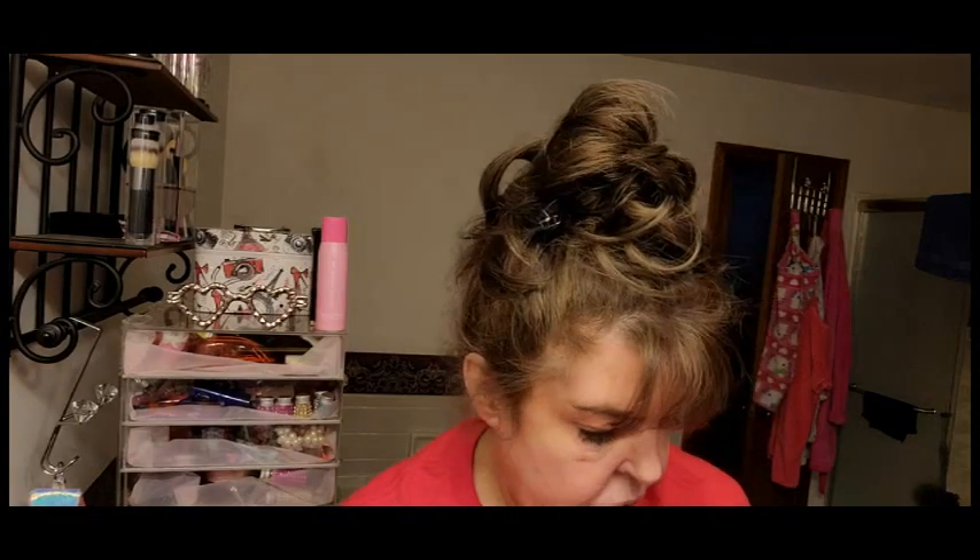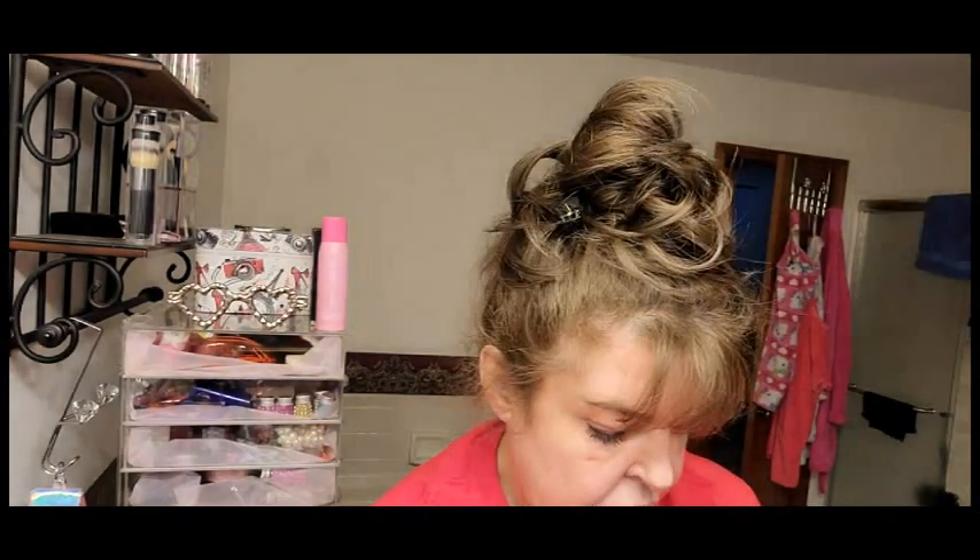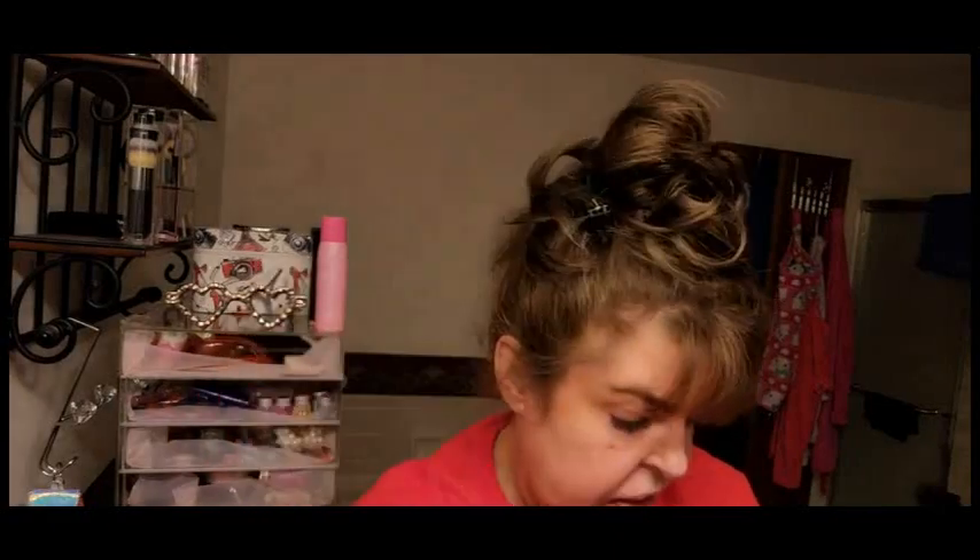We're going to go ahead and try the blue mascara, and we also have this glitter face and body kit — we're going to try that too.